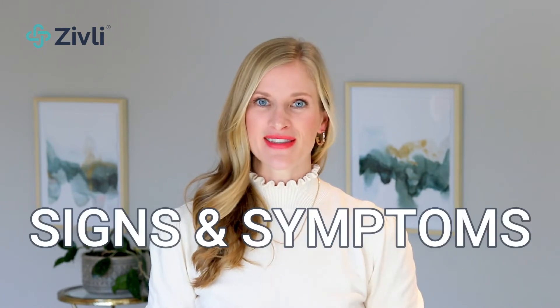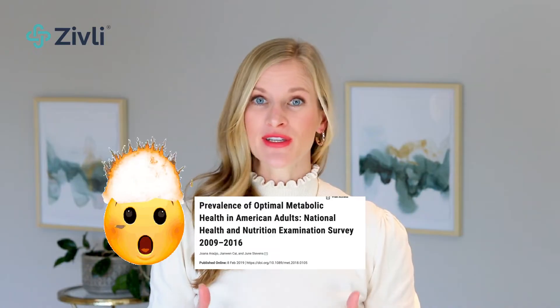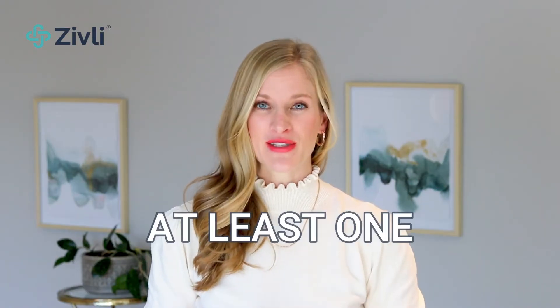This video covers 15 signs and symptoms of insulin resistance you need to know. 88% of adults in America have some degree of insulin resistance, so nearly 9 out of 10 watching or listening to this episode will likely have at least one.